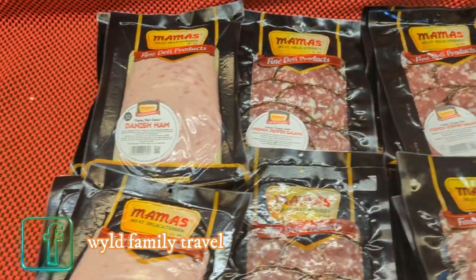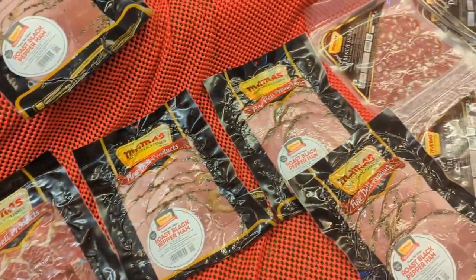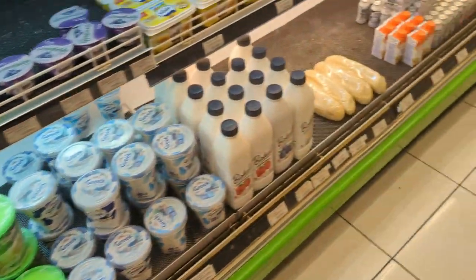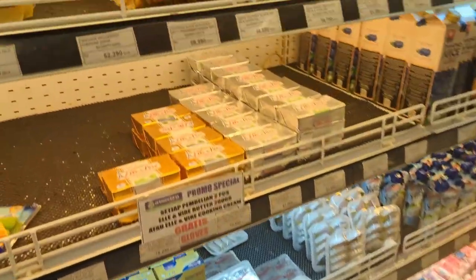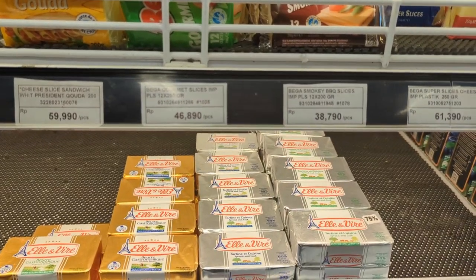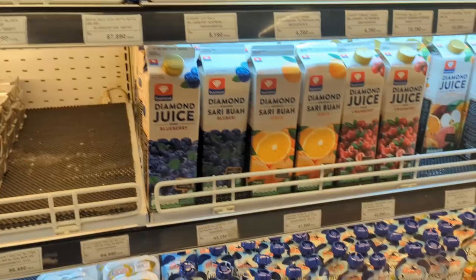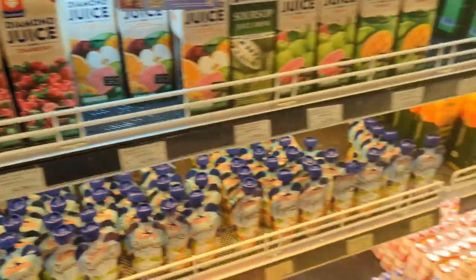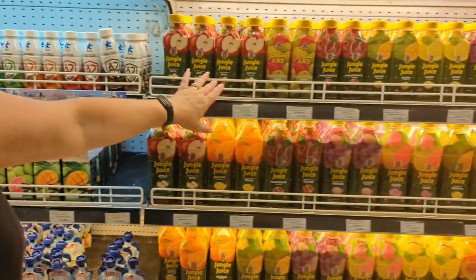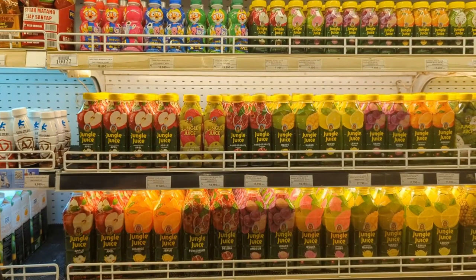Some Danish ham is about $2.40. Salami is about $3.30. All these prices are in Australian. Greek yogurt is about $8.50. President cheese is about $6.00. We've got some Bega cheese, which is about $7.00. The juices are around $4.00, but if you want a really good juice, the jungle juice is really good — it's really thick and comes in different sizes. Our favourite is the mango — it's a good juice.